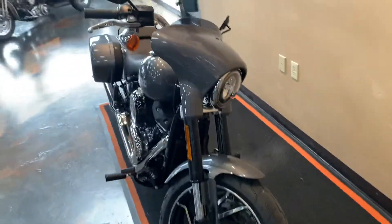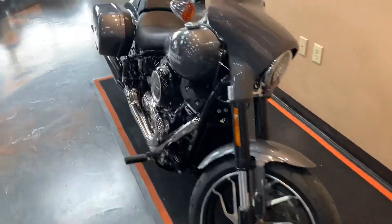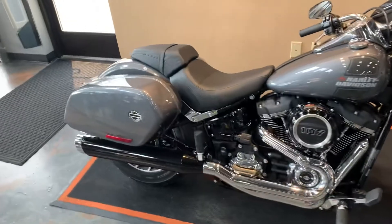Kind of buzz around to the front — mini fairing, forward controls, and bags.